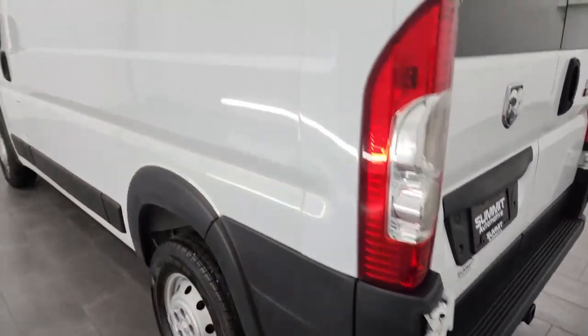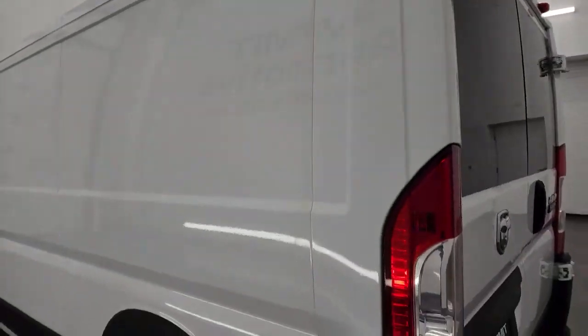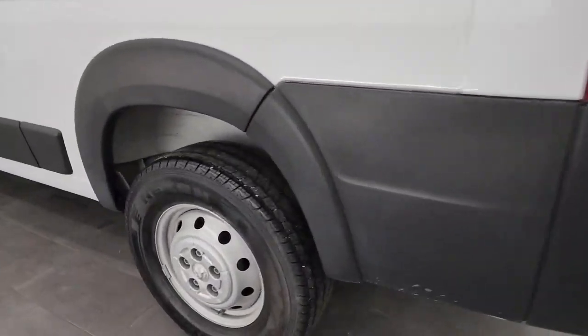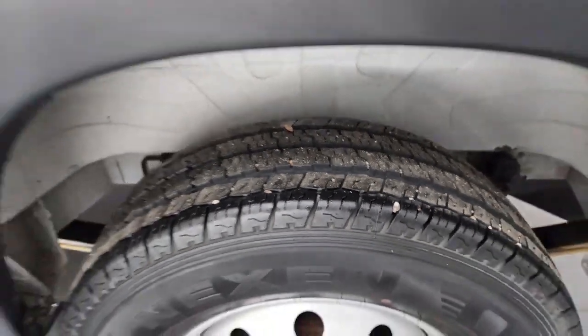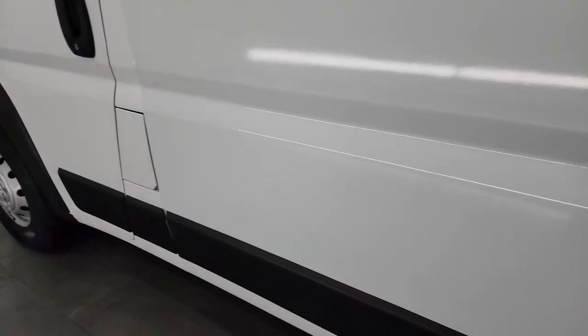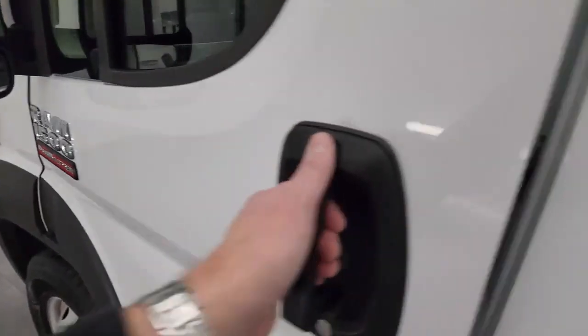Down the driver's side, just as clean as the passenger side — a huge area for signage. This van is not all beat up; there are no major dents, no major dings. Looks really good. Paint is in nice condition. And you get the built-in directional signals in those mirrors.